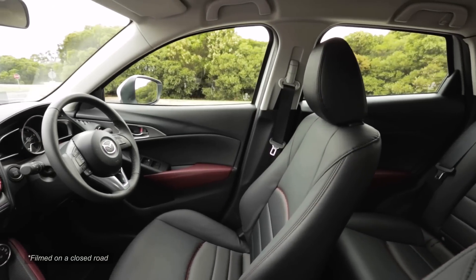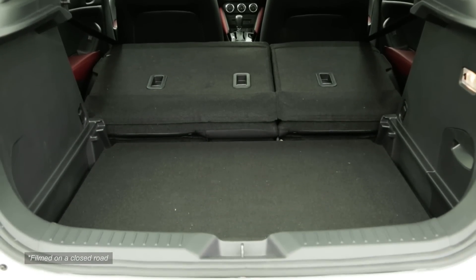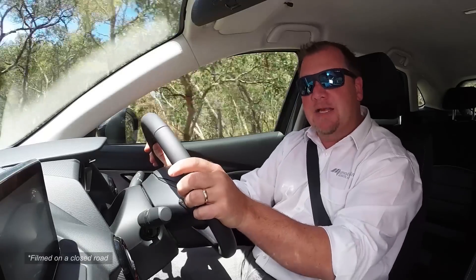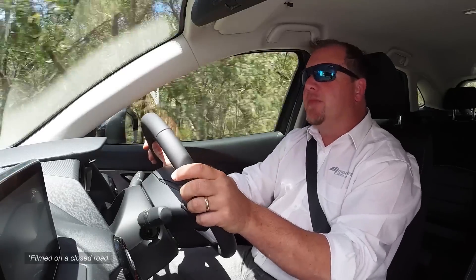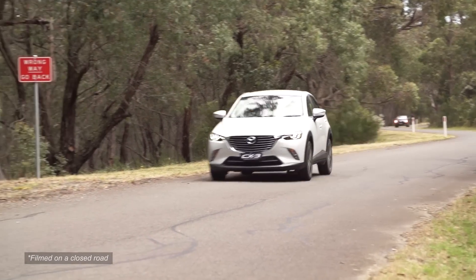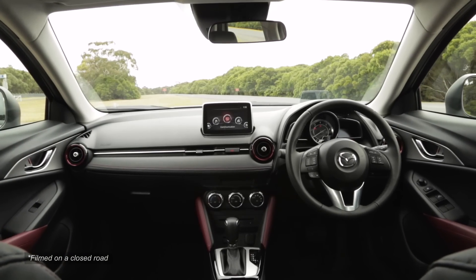But crucially, it also offers more luggage space than the Mazda 2, which has one of the smallest boots in its class. At 264 litres, this is hardly class-leading — with cars like the Holden Trax offering 350 litres — but it's certainly better than the Mazda 2.